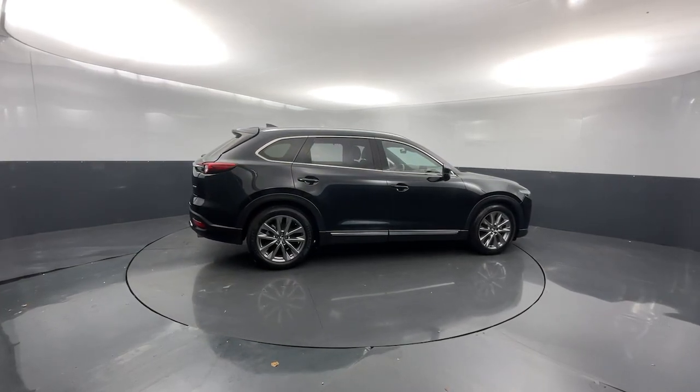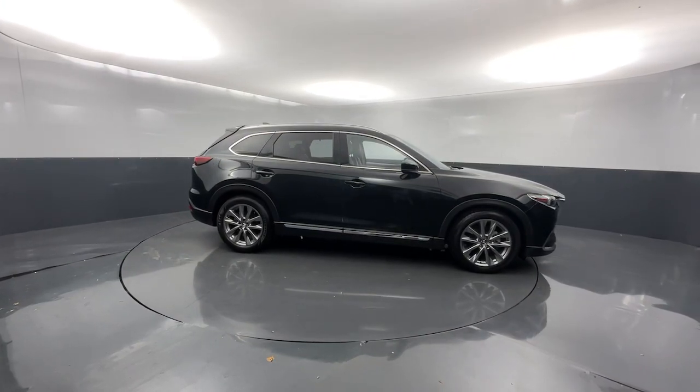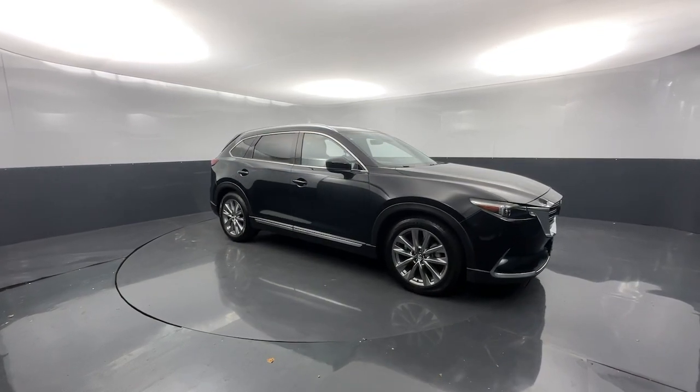Feel energized and confident in this family-focused CX-9. Treat yourself to a test drive today. Our staff will toss you the keys and give you an outstanding customer experience.